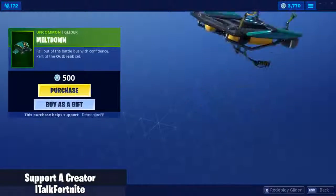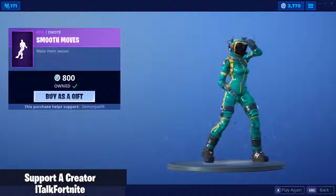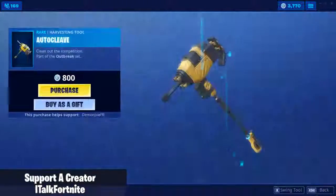Meltdown Glider hasn't been out in a while, but I don't like it. Smooth Moves Emote. By the way, the Toxic Trooper and the Hazard Agent — they're not super bulky, either.